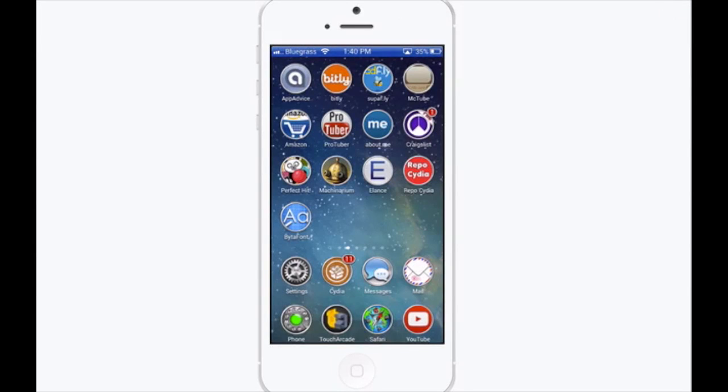Hey YouTube, it's Mitch at iPhoneCaptain. Today we're going to be looking at Perfect Hit, and that does have an exclamation point after it, so be sure to include that when you're searching in the App Store.